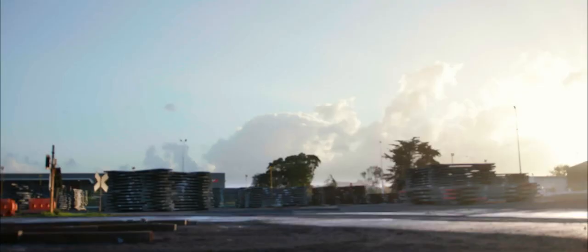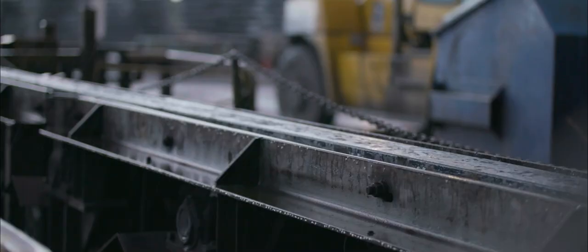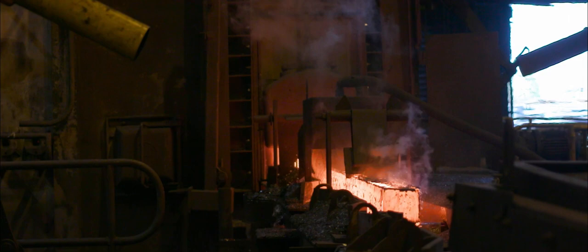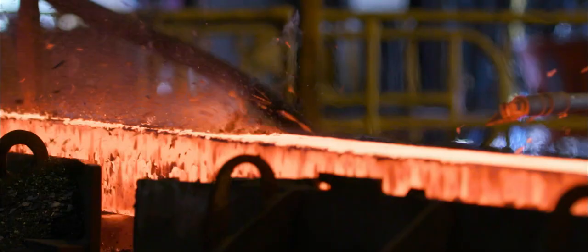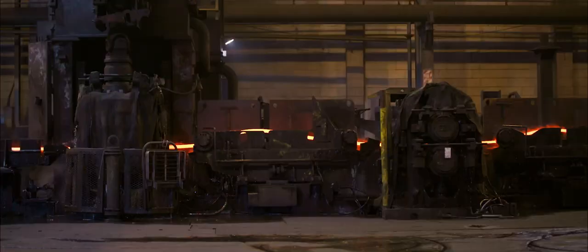The billets are then stacked in the yard ready for manufacture. Each billet is loaded into the reheat furnace, where it takes at least two hours to heat up to 1100 degrees. Once it has reached temperature, the billet enters into the rolling mill, where the rolling process begins. Here, the billet is fed through up to 17 stands, reducing its cross-section and increasing its length.